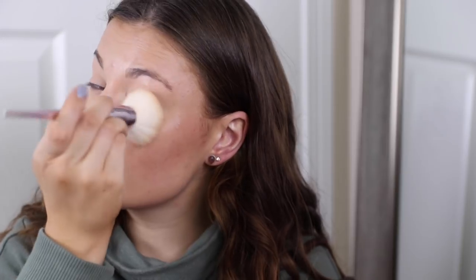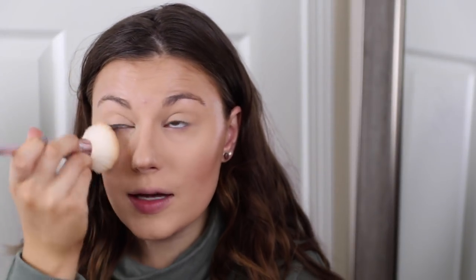Now I'm going to take the Maybelline Fit Me Loose Powder, get some in the cap, and use this brush from the Wet n Wild Pro Brush Collection. It's an amazing collection — only $30 and Walgreens has it on sale 50% off all the time. It comes with 10 brushes and I use them all the time. I'm just going to set the whole face with this.